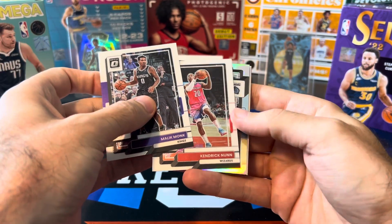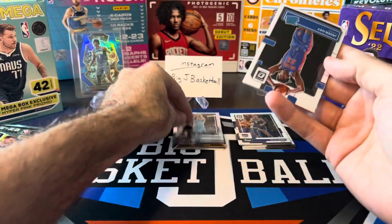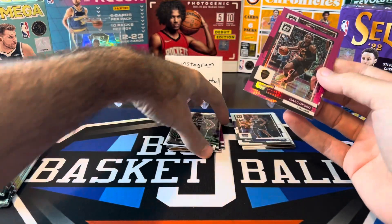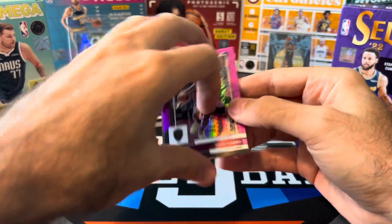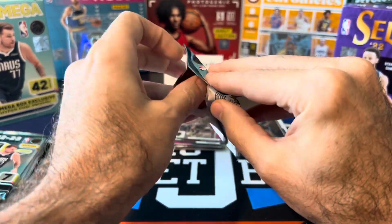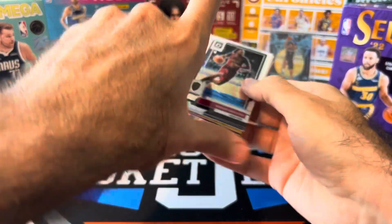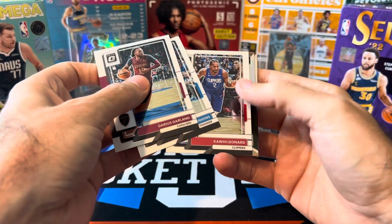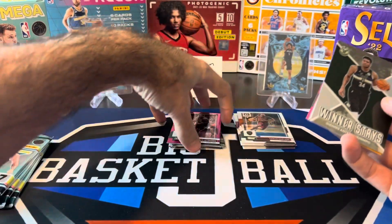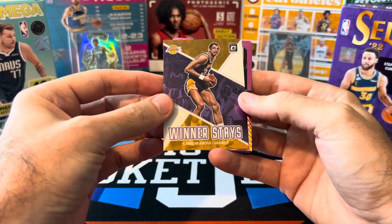Pack two: Malik Monk, Kendrick Nunn — got our first holo here, a regular silver holo going to be Luke Kennard. Jaden Ivey base rookie. Express Lane Giannis and two hyper pinks — Isaac Okoro and Max Strews, so no rookies on the pinks yet. Still waiting for a couple hyper pink rookies I graded to come back from PSA. The cards are actually done grading — I'm just waiting for them to get shipped back. Darius Garland, Wiggins, Kawhi. Winner Stays holo on the Giannis — always nice getting some Giannis holo stuff. Kareem Winner Stays as well.